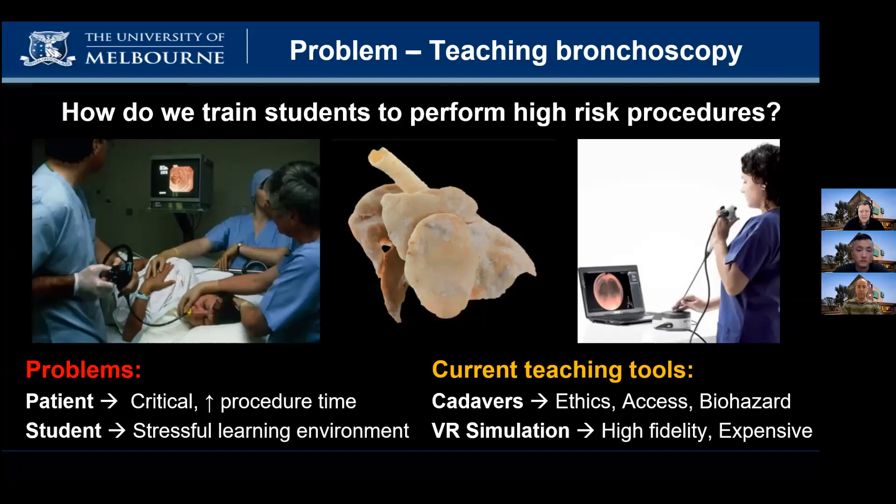This procedure must be completed in a timely manner for the safety of the patient, who is often in a critical state. Currently, students gain most of their clinical training on the job, which creates a stressful learning environment and limits the opportunity for students to develop the skills they require to become competent.